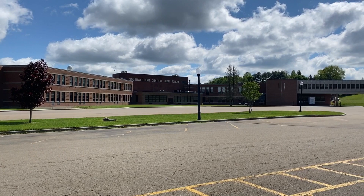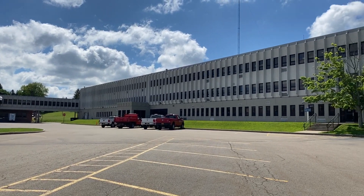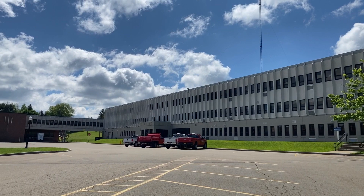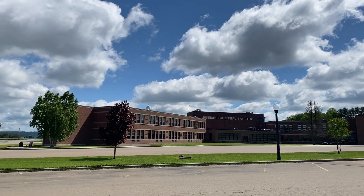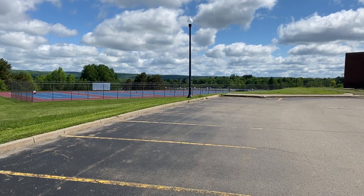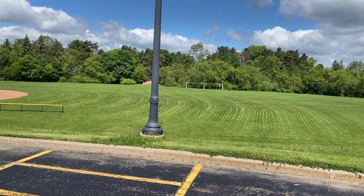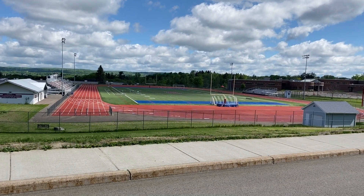This is Southwestern School — this is the whole campus. This is the high school and middle school area. You'll see baseball field, soccer fields, and a football field. The elementary school is separate from the middle school and high school.